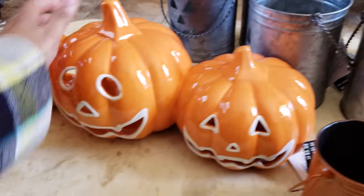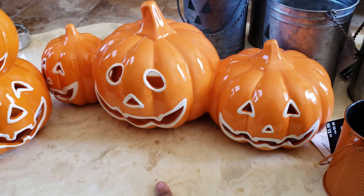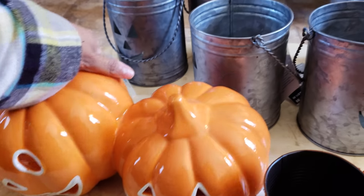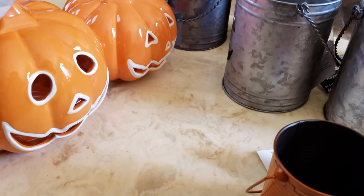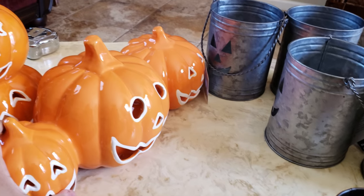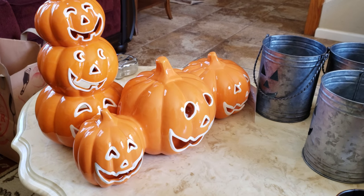I also picked up this guy over here — I think he's really cute. I think this one was $25 originally. It says on my receipt I paid $10 for these two, which I don't think is bad at all.